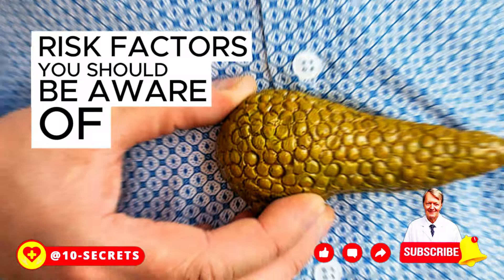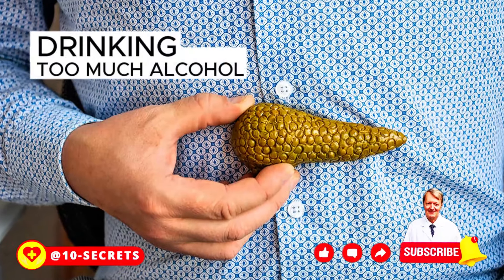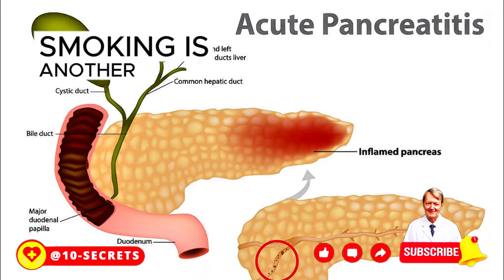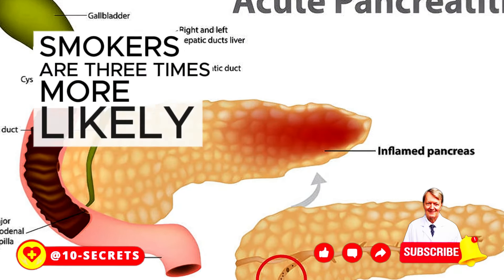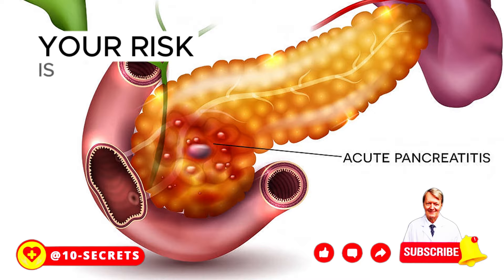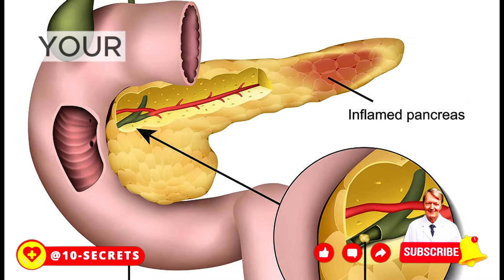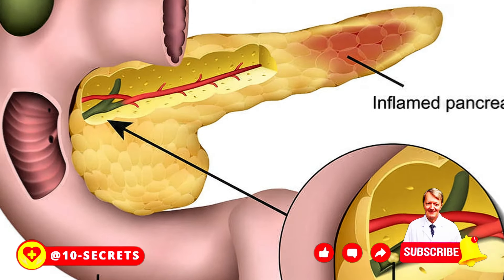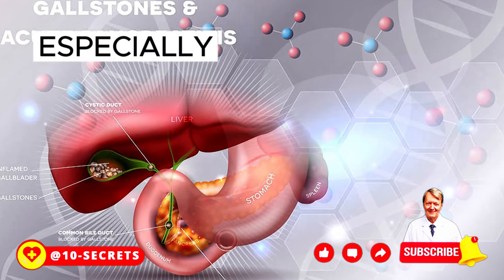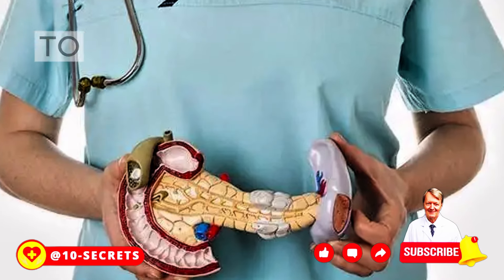Risk factors for pancreatitis include drinking too much alcohol — people who have about four to five drinks a day are at higher risk. Smoking is another factor; smokers are three times more likely to develop chronic pancreatitis than non-smokers, but quitting can halve your risk. Being overweight or obese, having diabetes, and family history of pancreatitis also increase susceptibility, especially when combined with other risk factors.